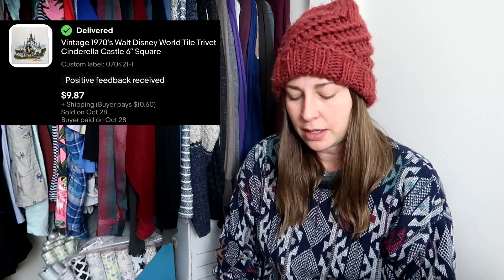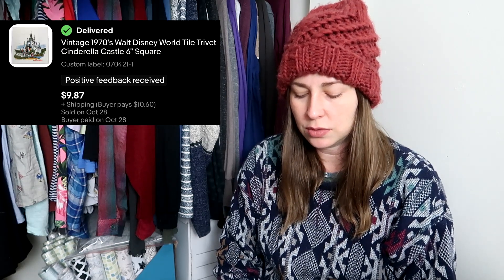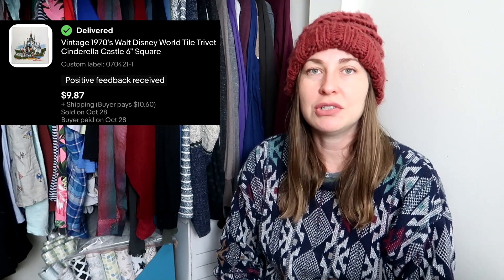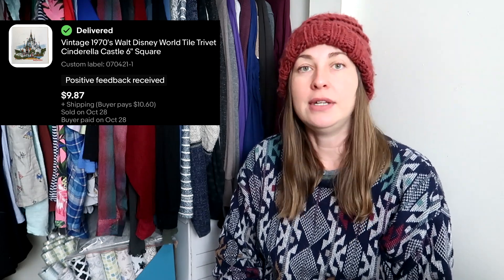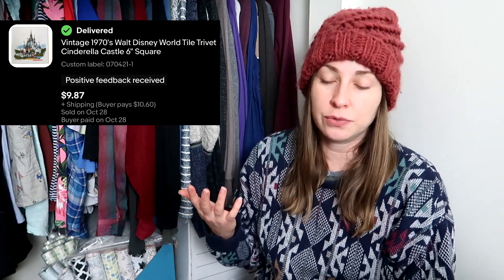This is another piece I've had for quite a while — a vintage trivet. It's just a little tile, but it had the Walt Disney castle on it. It's from the seventies based on the logo. I picked it up for $2 and it sold for $10. I saved something from getting smashed and thrown in a landfill — I care about making a profit and also saving stuff from the landfill. If I can do both, extremely excited.